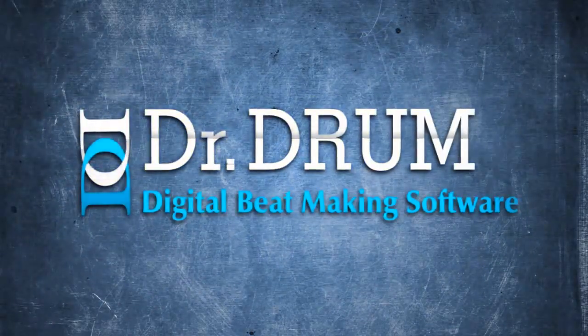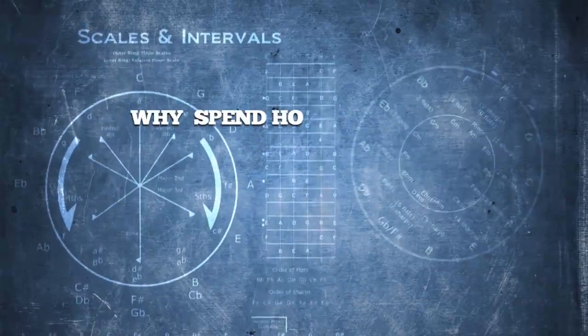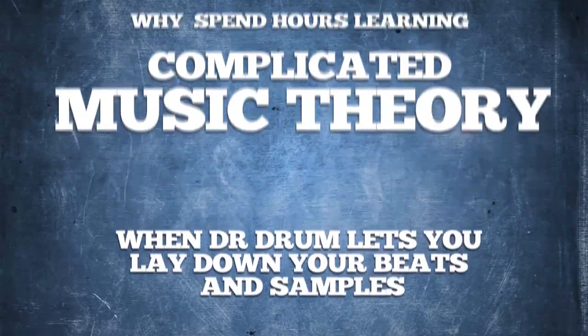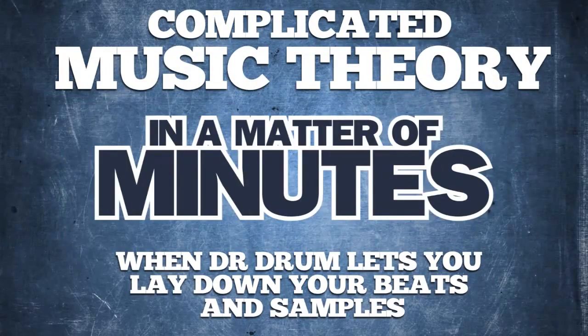Introducing Dr. Drum, the newest bass-thumping beatmaker to hit the market that works on both PC and Mac. Why spend hours learning complicated music theory when Dr. Drum lets you lay down your beats and samples that will rival all the greats who use professional studios in a matter of minutes?